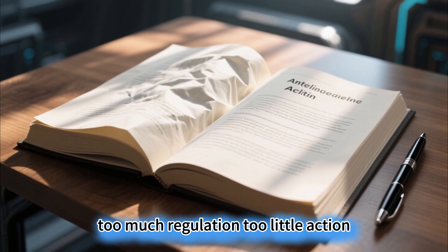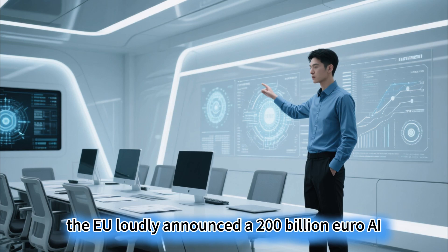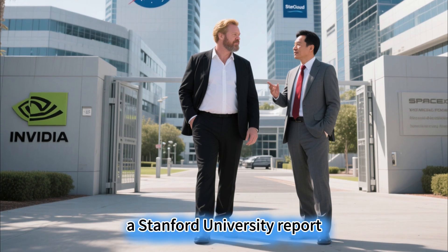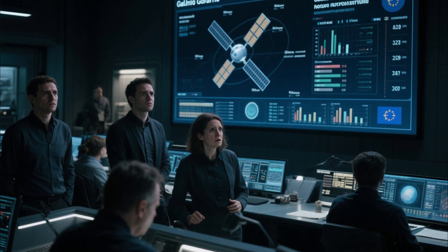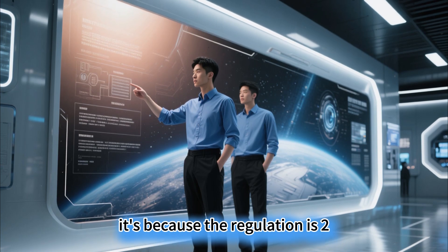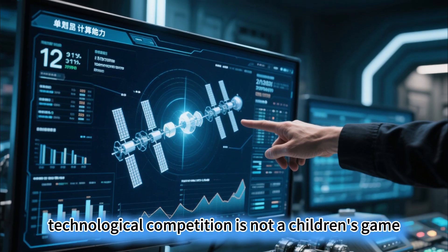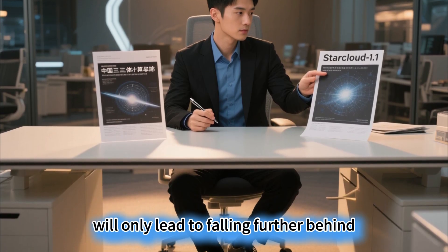Europe's lesson: too much regulation, too little action. Europe is the typical example of being up early but late to the market. The EU loudly announced a 200 billion euro AI investment plan, launched the Digital Europe program, and set up AI superfactory funds. But a Stanford University report shows that Europe only added three major large models in 2024, far behind America's 40 and China's 15. The only European entry, France's Mistral AI, ranked last in testing. The regulation is too one-size-fits-all. The Artificial Intelligence Act has raised the bar too high, not only deterring foreign capital but also tying the hands of domestic innovation. Having only plans without execution, and focusing on regulation without inclusion, will only lead to falling further behind.